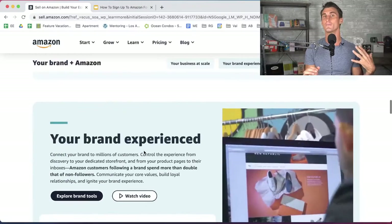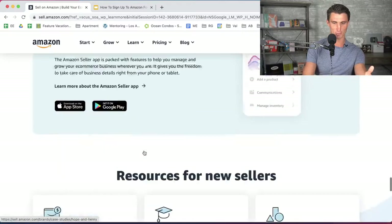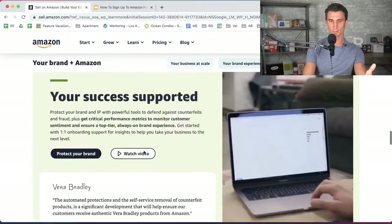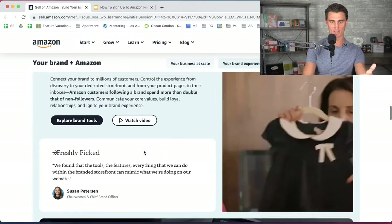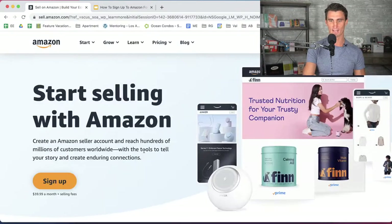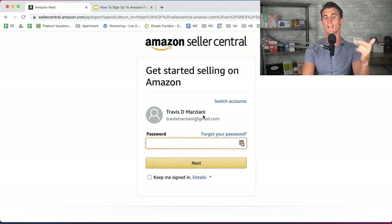When I say free, there are some fees associated with it. It looks like they may have moved where this is located, but there's an individual seller plan. So let's try clicking sign up. This is for the professional plan — you're going to have to sign in. The professional selling plan costs $40 a month, plus every time you sell a product, you pay around 15% in fees.